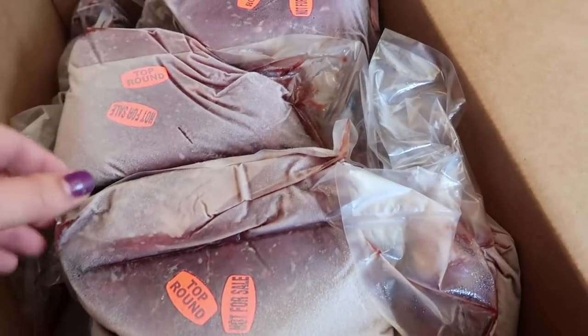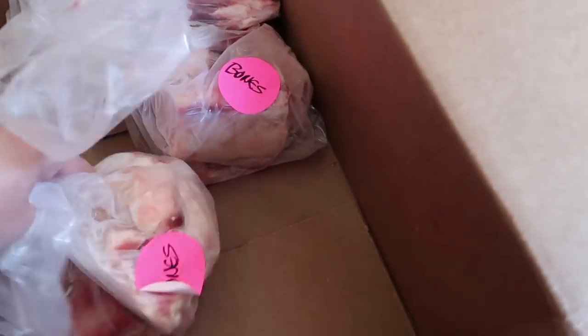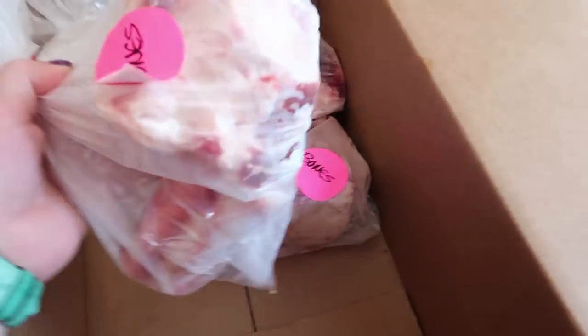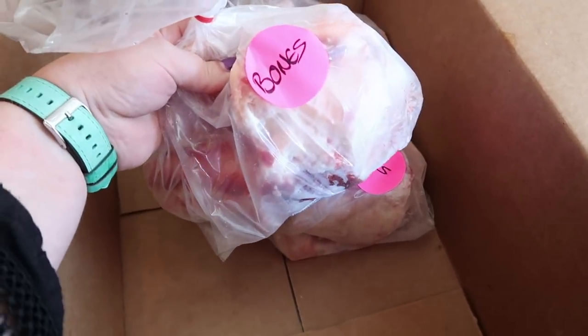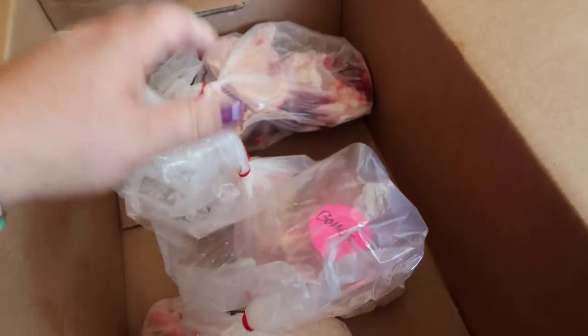Here's the next box — we got lots of top round in here. Now here are the bones. Why did I get the bones? I wanted every possible thing I could do anything with. Let me know, you ladies out there who do bone broth, if I could do a beef bone broth using these pasture-raised cow bones. Let me know what I can do with those.